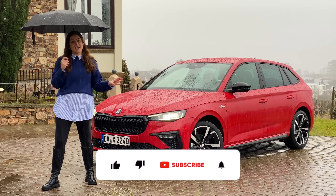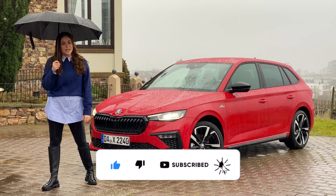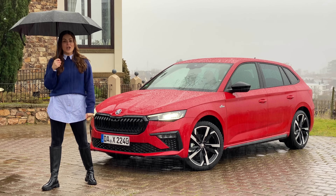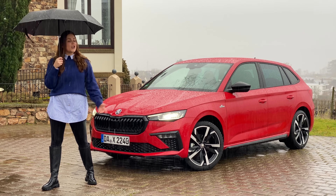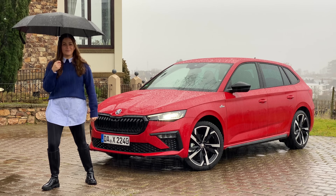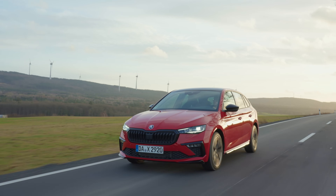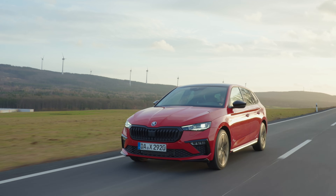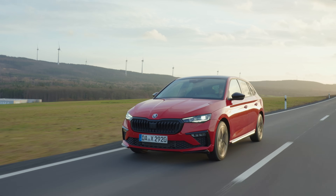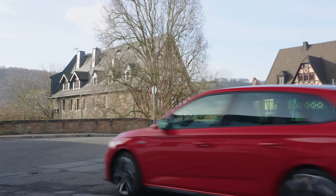If you like new car reviews and car content, go ahead and hit the subscribe button — and I think just because I'm out here in this miserable weather, you should subscribe for that alone. The Scala is no longer available in a diesel, and there's still no electrification, leaving only pure petrol engines, all turbocharged.